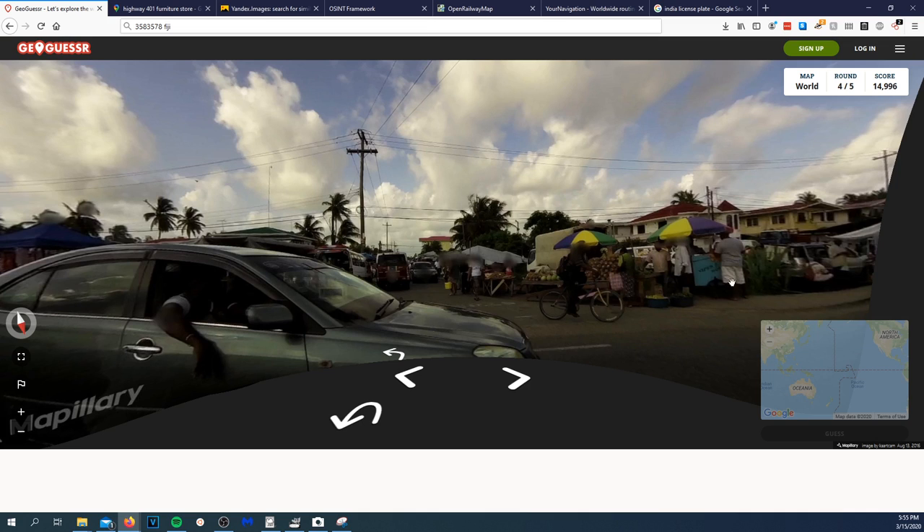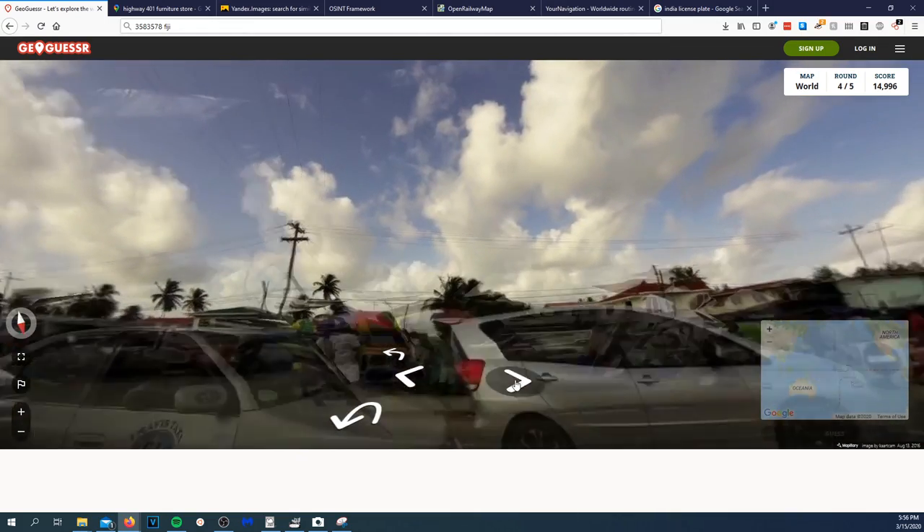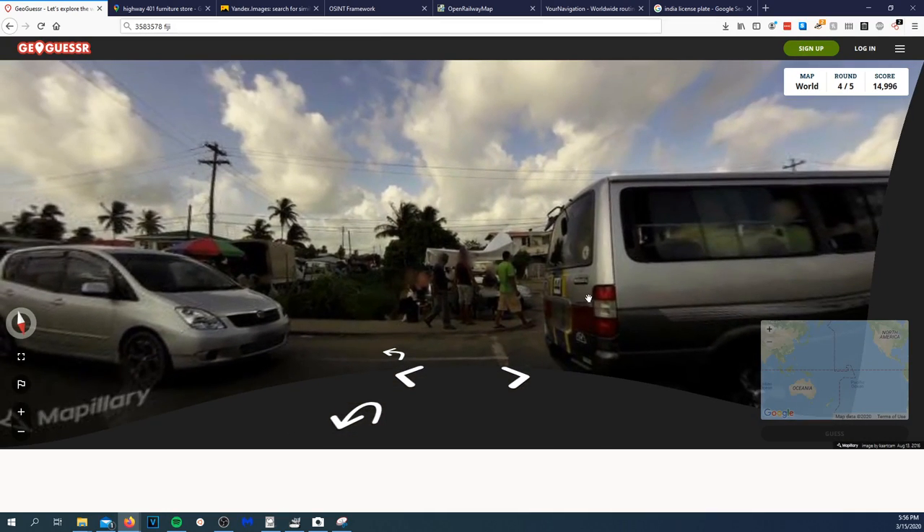Quit doing that, cat — literally the most annoying cat. I wish my camera worked but someone decided to chew through the cord. This is a difficult one.